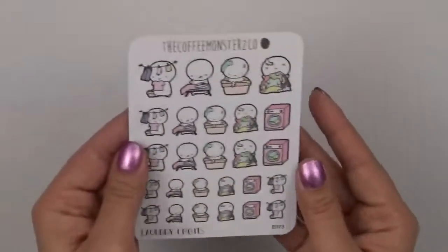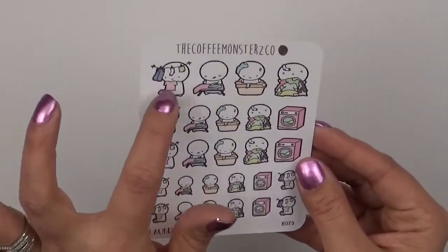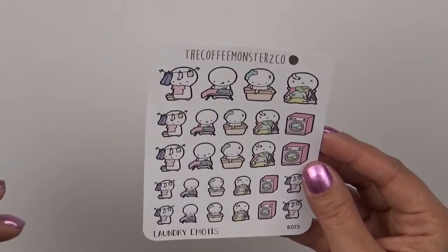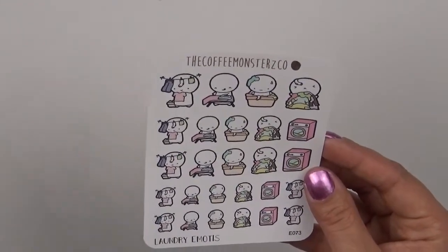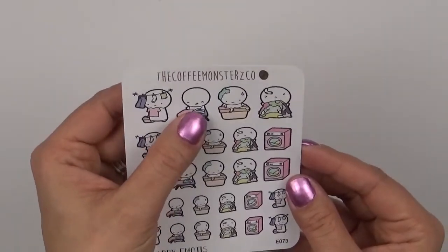And then I got this cute laundry one, which is so cute. There's an emoji hanging clothes on a laundry rope outside. That's cute, and then the one ironing is so cute — it's got his little tongue out. I thought that was super cute and I wanted to get that.